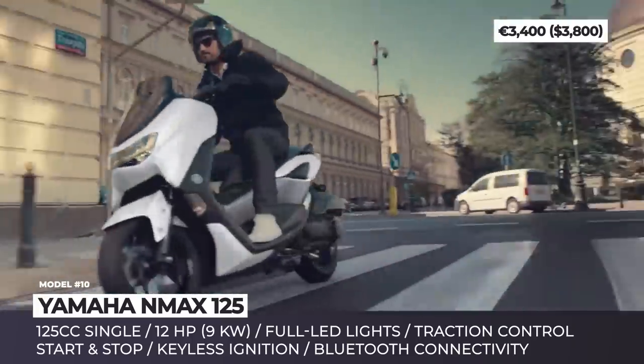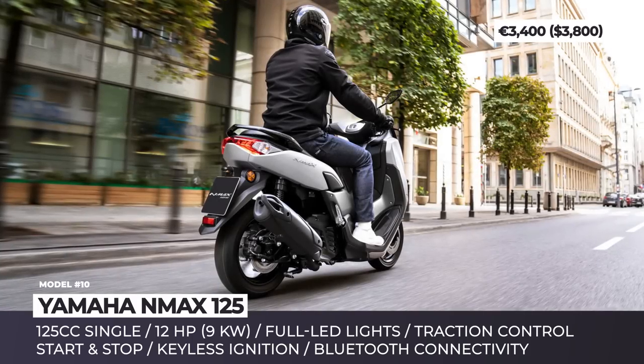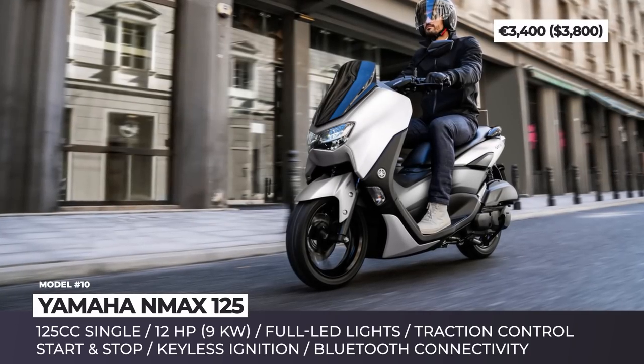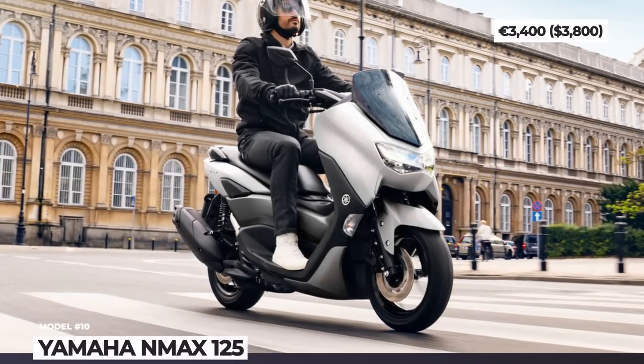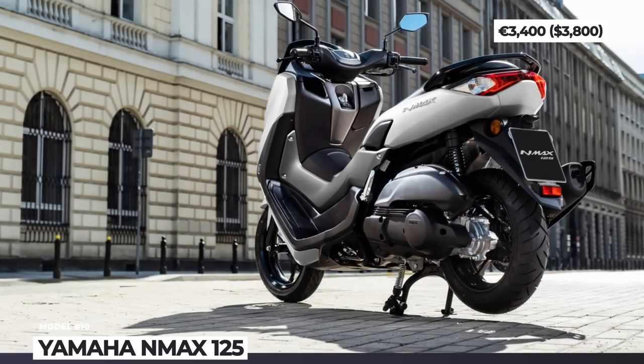Riding on 13-inch wheels front and rear, the model boasts sleeker bodywork, a more aerodynamic fairing and a less angular front end with new twin LED headlights and DRLs. The NMAX also offers a larger LCD instrument display and new standard tech such as keyless ignition and basic Bluetooth connectivity.